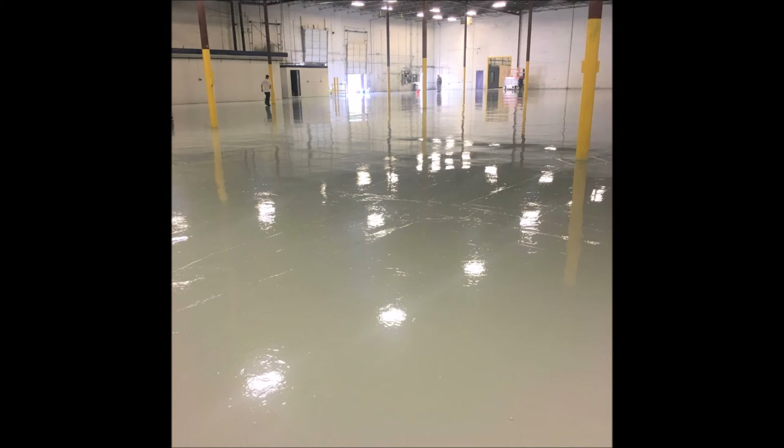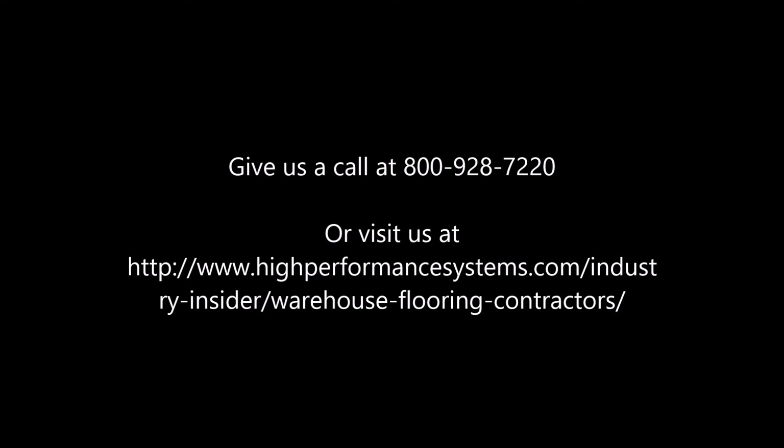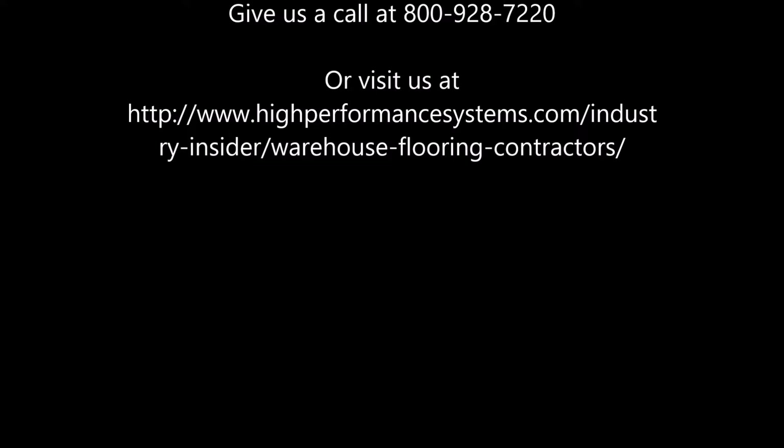Give us a call at 800-928-7220 to learn more, or visit our website at www.HighPerformanceSystems.com.